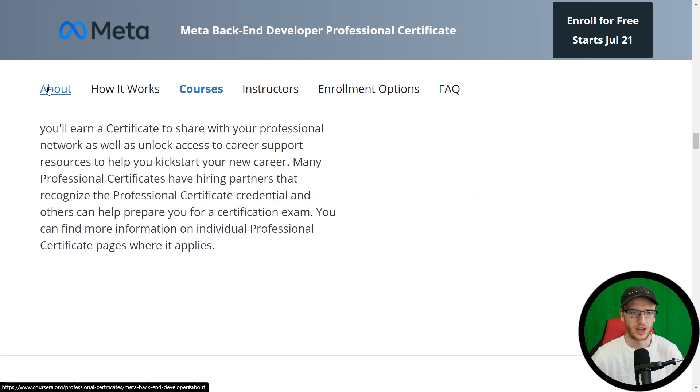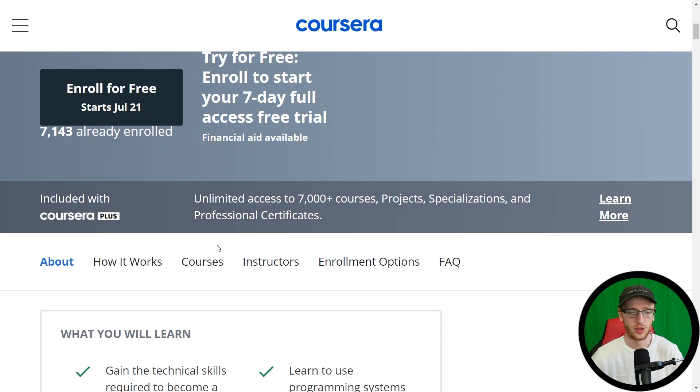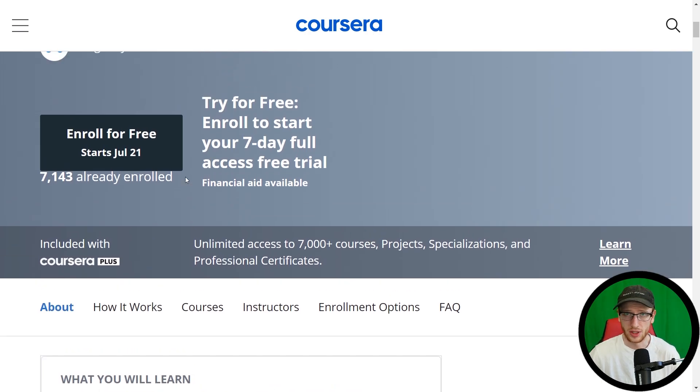I have all the information that you might want in the description of the video if you want to take a look at that. Again, a reminder — if you are considering multiple courses, then Coursera Plus could be a very useful option for you to save a little bit of money. With that being said, I hope this video was helpful. I hope you have a great day guys, and I will see you later. Bye-bye.